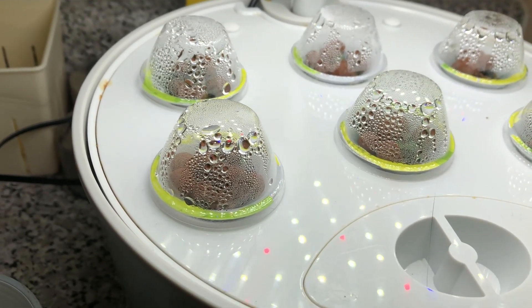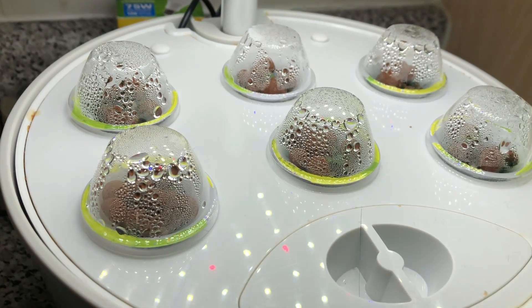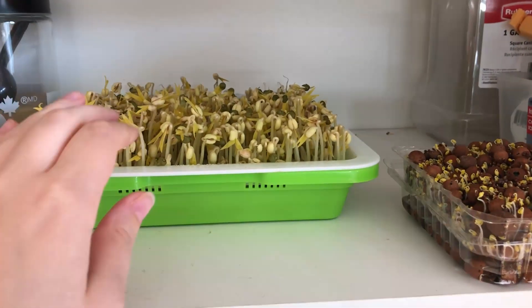The little strawberries continue to grow. You can see some of the vegetation through the dome — I'm hoping they're going to start getting a little bigger so I can lift the dome off. We'll see how that goes.